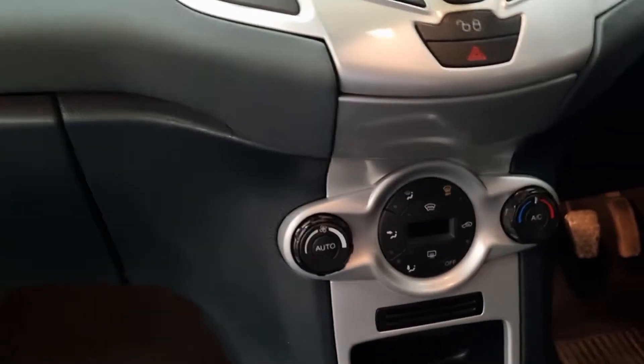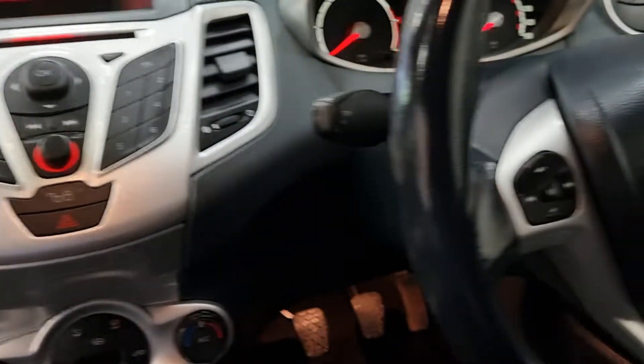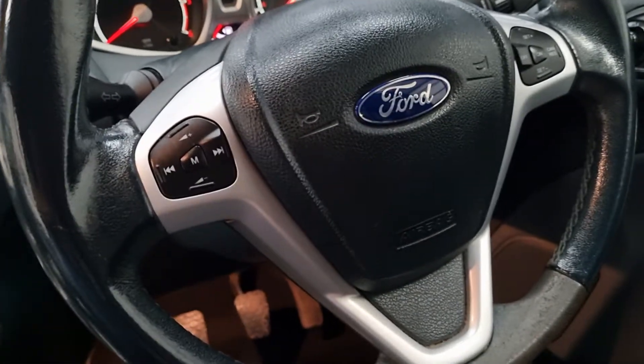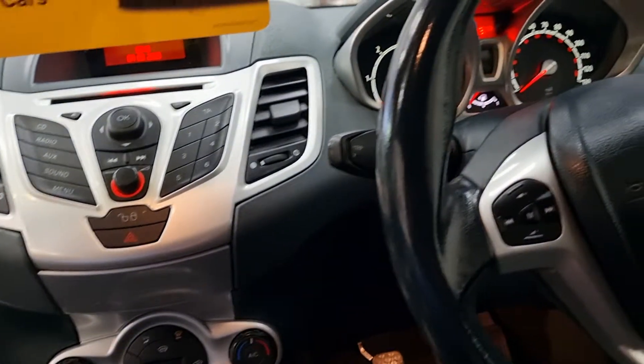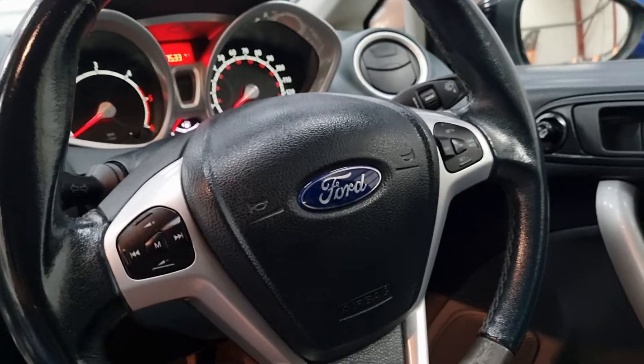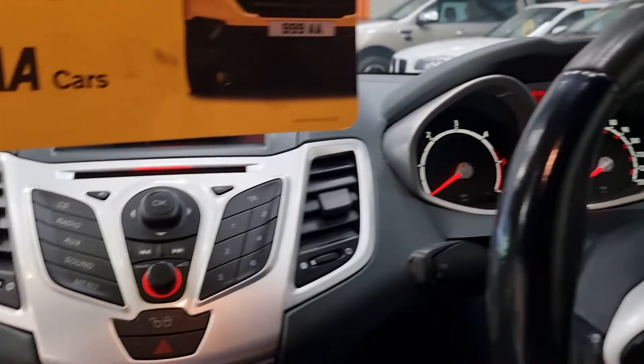It's got the climate control because it is the Titanium, Bluetooth, and cruise control as well on the steering wheel. 90,000 miles dead. Power folding mirrors, electric mirrors — it's got the full spec.